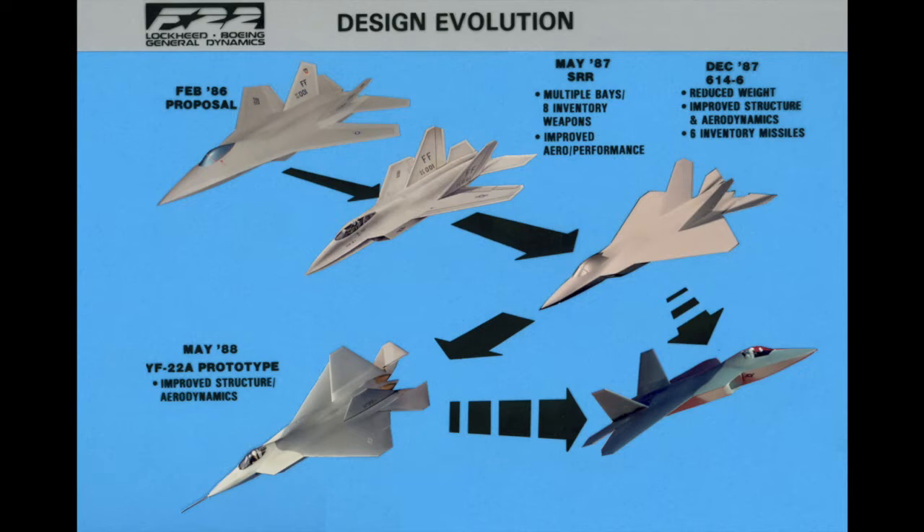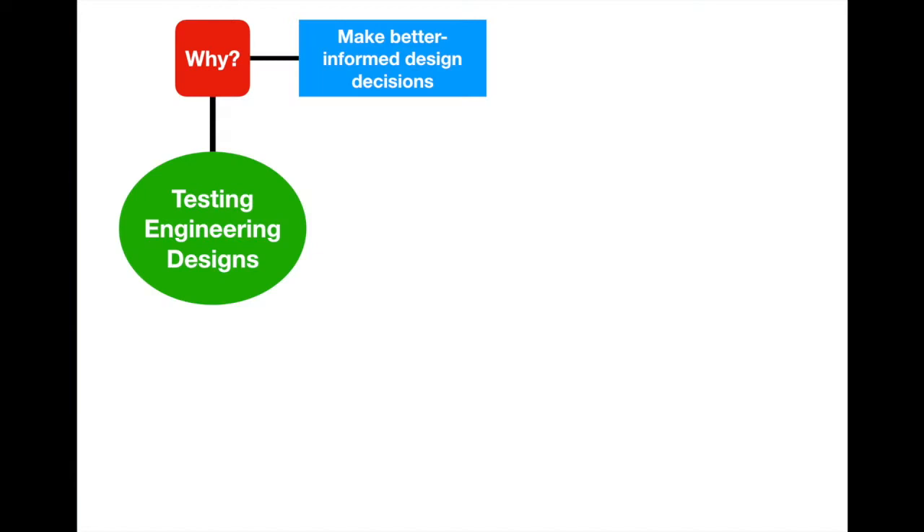It is through testing that an engineer determines whether the product operates according to their design, finds areas for improvement in future versions, and meets the needs of their customer. Going back to the F-22, it is through testing that we went from 1986 to 1988 — over two years — refining such a radical aircraft design into what we have now. So let's fill out our graphic organizer: testing engineering designs is done to make better-informed design decisions.